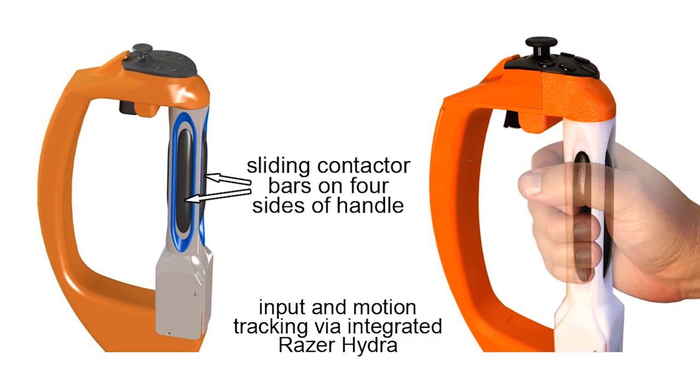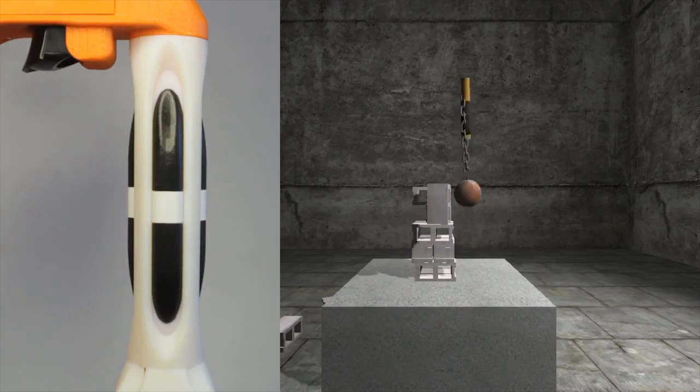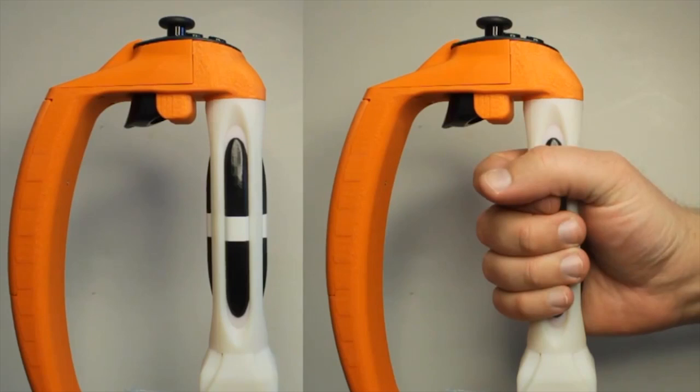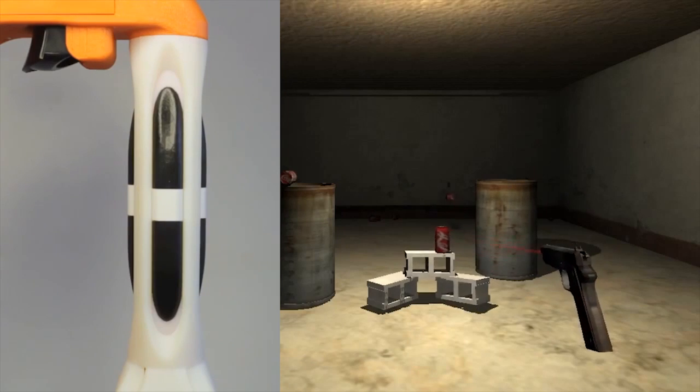Our technology conveys motion and force information by moving sliding contactor bars that are built into the grip. By moving these bars, the reactive grip can give the sense of an object's weight, or of an impact. Moving these bars in opposition creates the feeling that the handle is wrenching or twisting in the player's grasp.